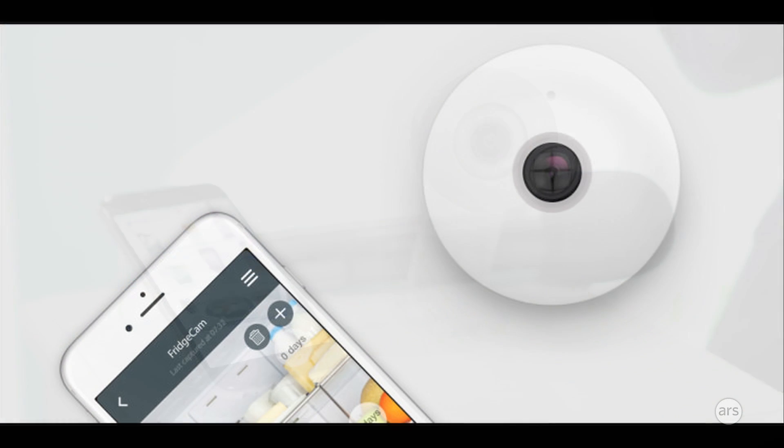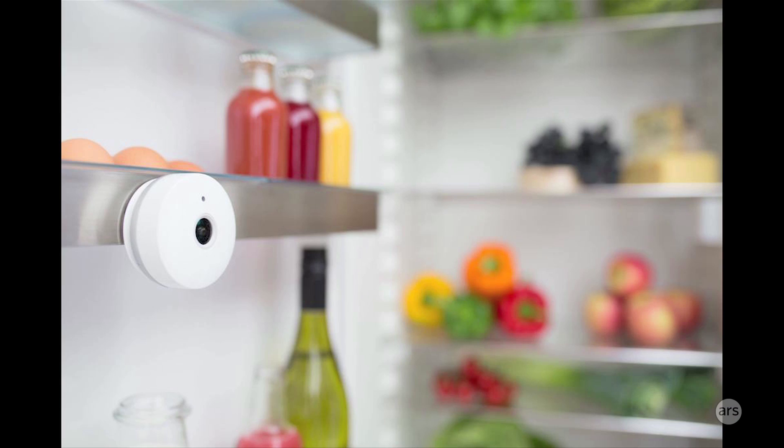The second point of our products is really to reduce food wastage and save money. Every time you go to close a fridge door, it takes a snapshot and sends it to your phone via the cloud. On top of that, it's got product recognition technology in there as well.